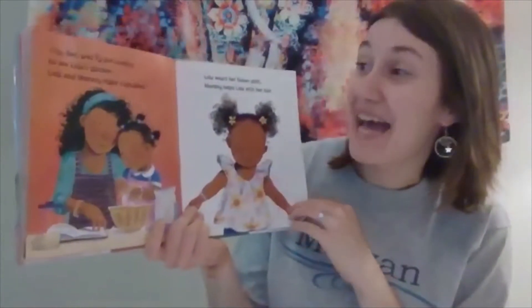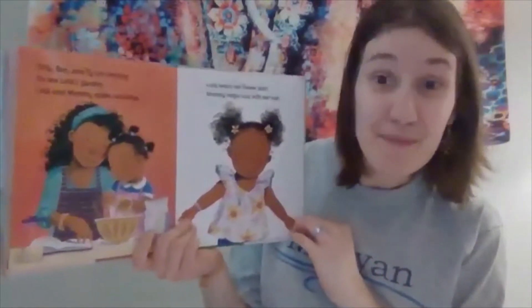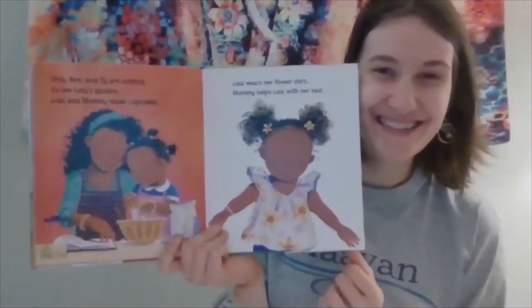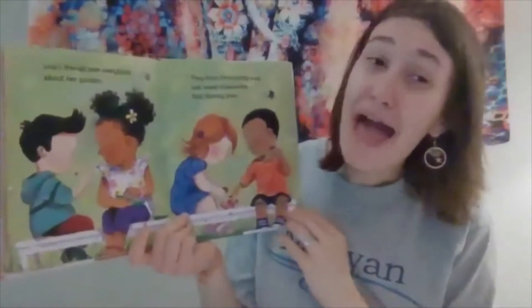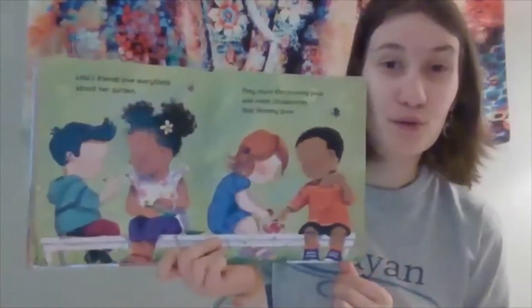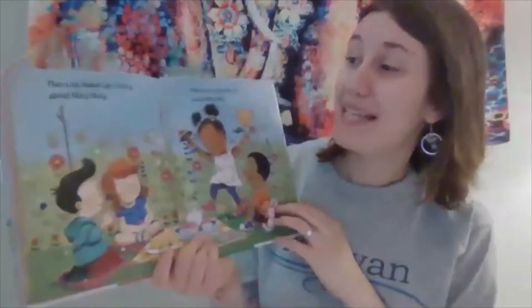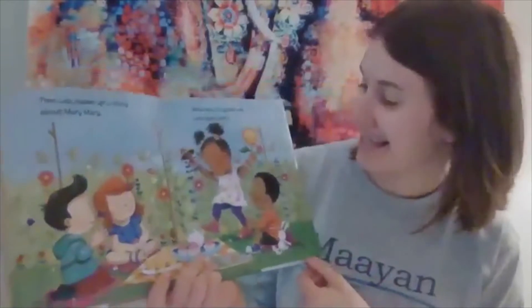Lola, Ben, and Ty are coming to see Lola's garden. Lola and mommy make cupcakes. Lola wears her flower shirt and mommy helps Lola with her hair. Lola's friends love everything about her garden. They share the crunchy peas and sweet strawberries that mommy grew. Then Lola makes up a story about Mary Mary. What kind of garden will Lola plant next?